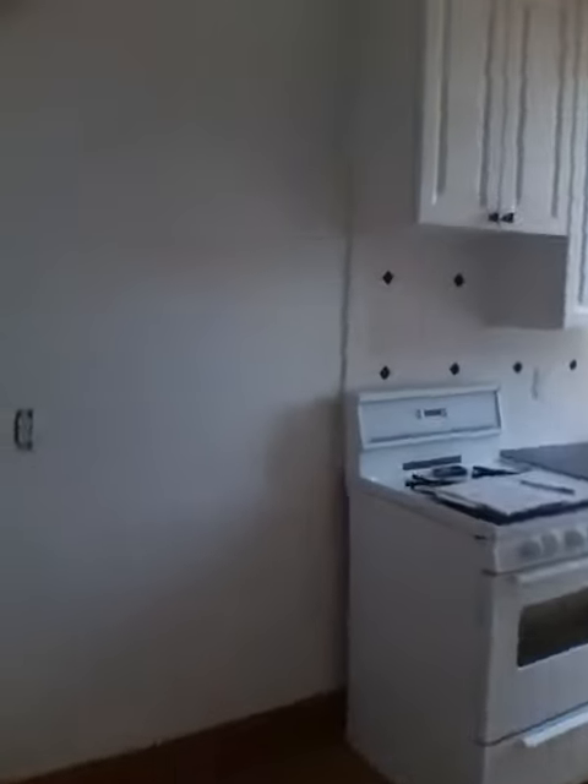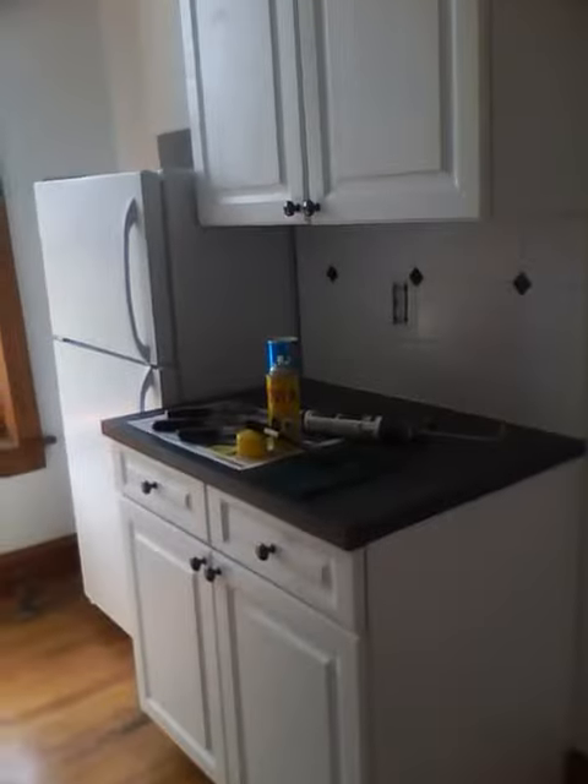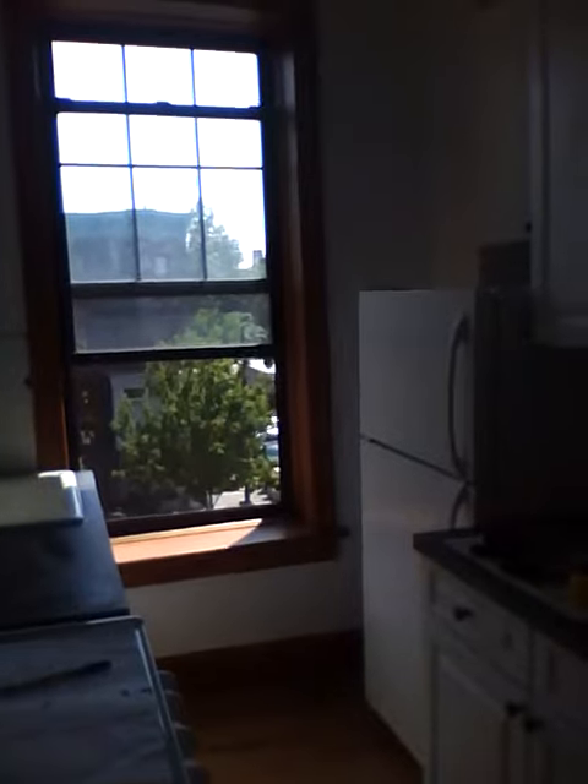Excellent value for $1,875. If you're interested, please give me a call and I'll be happy to show it to you. Let me give you another look at the kitchen — you've got a gas stove, window, cabinetry. The price also includes heat and hot water; electricity and gas are extra. Give me a call, I'll be happy to show it to you today. Bye.